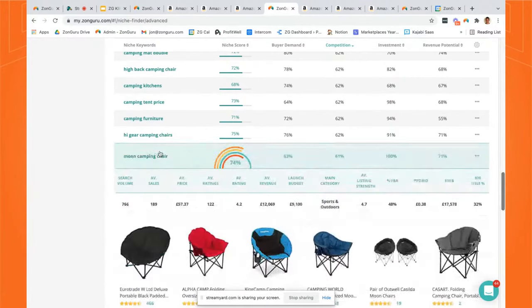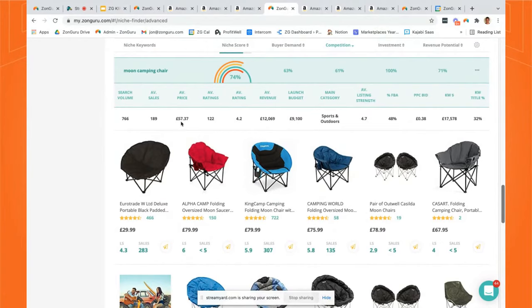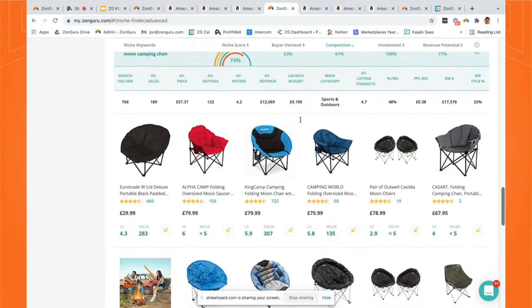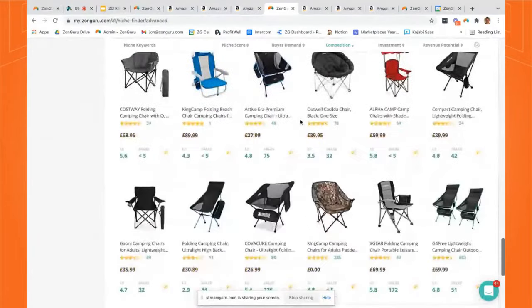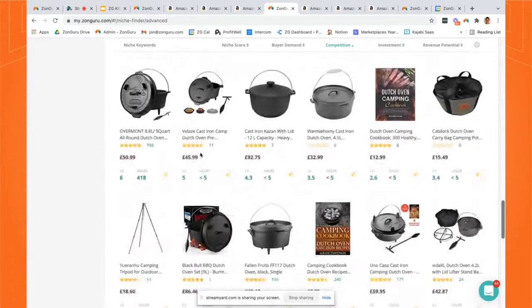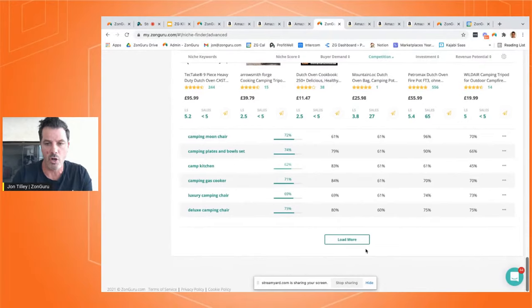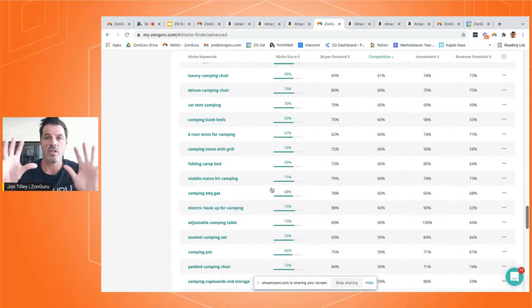I just clicked on moon camping chair. It opens up, shows you the products, gives you the niche score. Average price is 57 pounds — great. Average revenue of £12,000 — amazing. You've got a decent launch budget of £9,000. This is a great product to get into on the UK market. Then I also opened Dutch oven camping with the Chrome extension — this could be an interesting product. This is a really easy way to get in. You can load more — there are thousands of product ideas here in the Niche Finder.